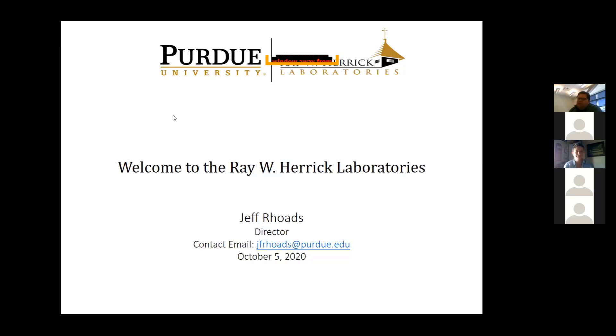We think Herrick is a formula that works great for graduate education. This is a real informal setting, so if you have questions, please drop them in the chat as we go. We'll leave plenty of time — about 30 minutes or so — for Q&A at the end. Let's go ahead and dig into it.